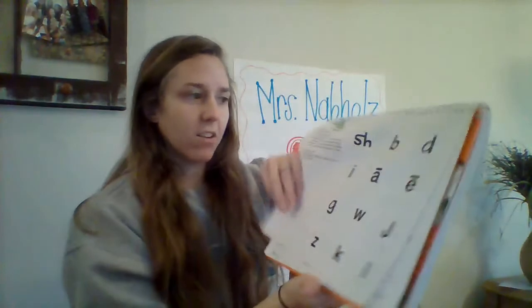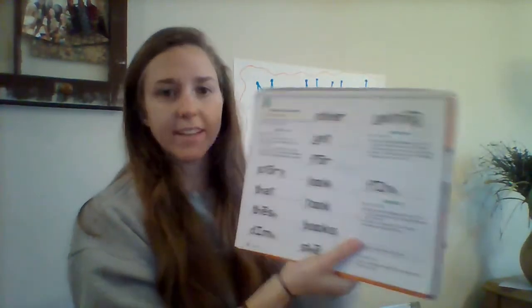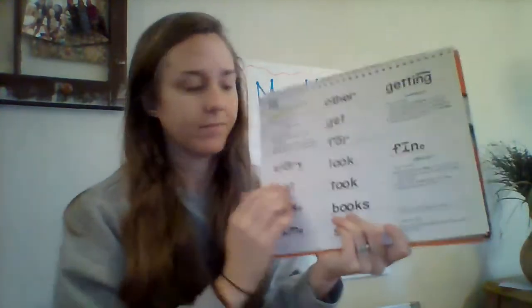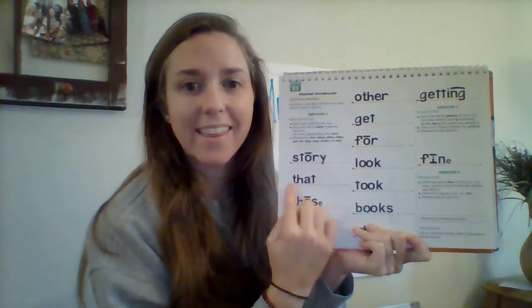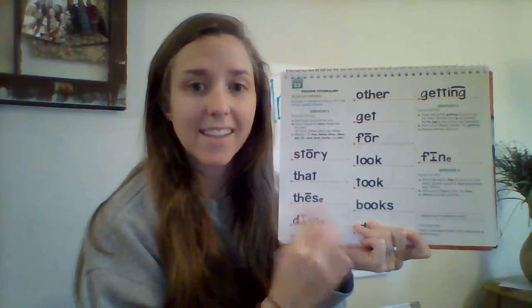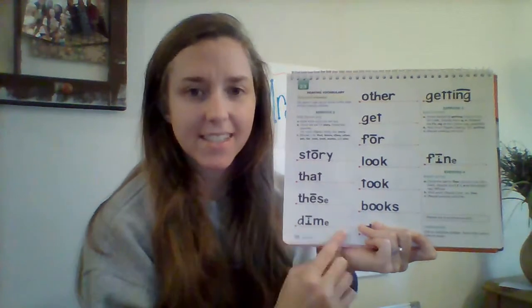Good job saying those sounds. Let's get going with those words. We're going to read these two columns the fast way. Eyes on the first word. Say it fast. Get ready. Yes, story. Next word. Get ready. Yes, that. Get ready. Yes, these. Get ready. Yes, dime.